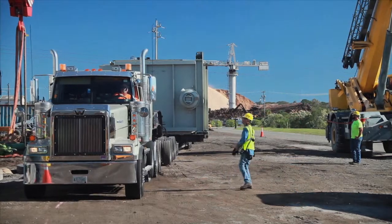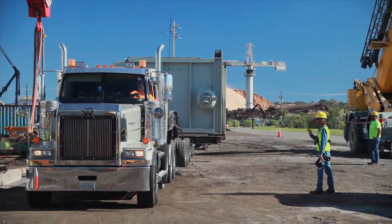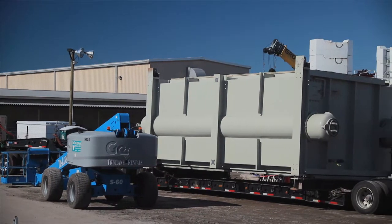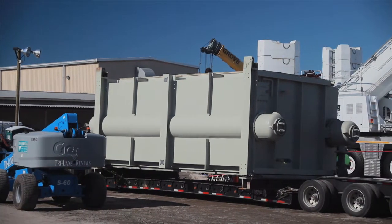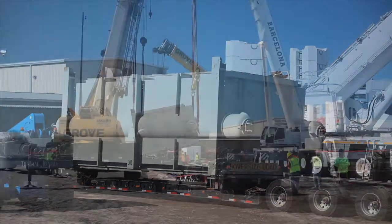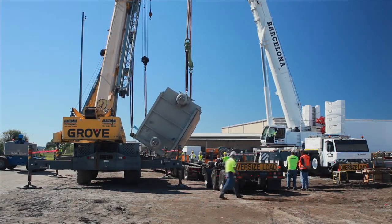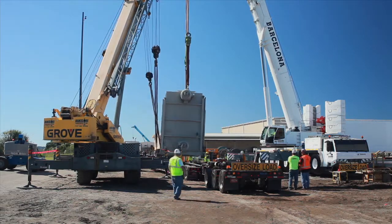The Rentech boiler was first to arrive on site, and with a unique challenge. Due to the oversized dimensions of the boiler, it was shipped from Abilene, Texas, lying on its side to meet transportation regulations. Once on site, three cranes were used to lift and rotate the 140,000-pound boiler prior to placing it on its concrete platform.